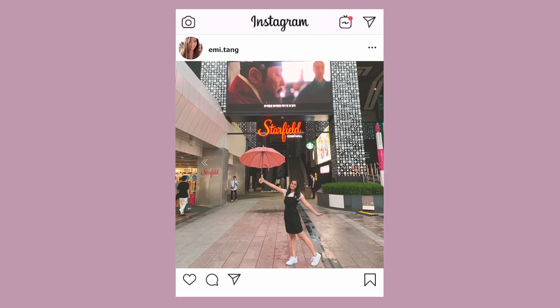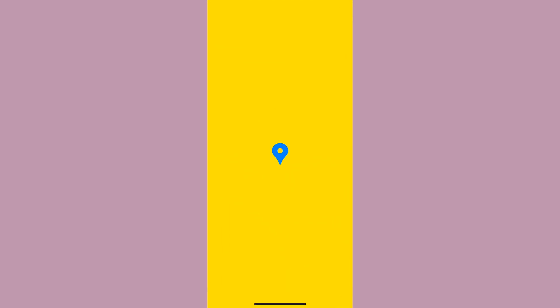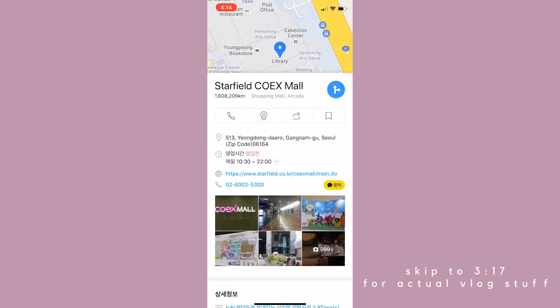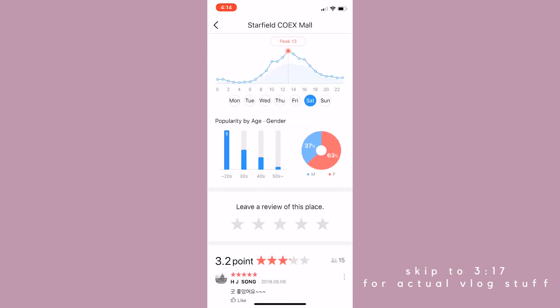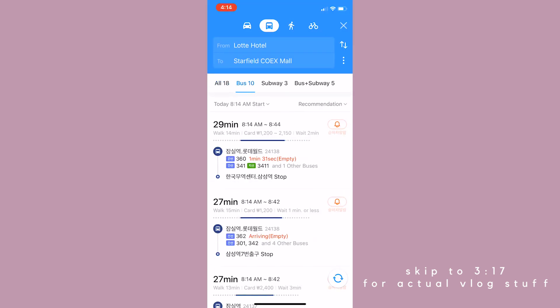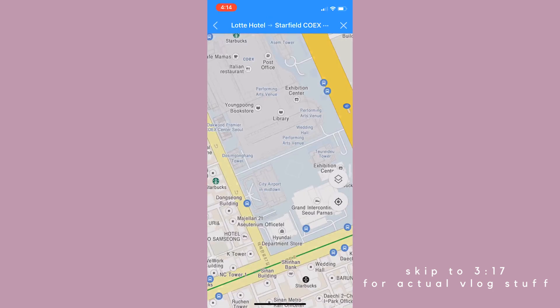Our first goal was to go to the Starfield Coex Mall, which is located in Gangnam. An app that really helped me with navigation was Kakao Map. Google Maps didn't work in Korea, but Kakao Map works the same way. All you have to do is search a location — like Google, it also shows you data like popular times, reviews, and pictures. When you hit the directions button, it gives you multiple options for how to get there. You just select a method of transportation and your preferred route, and it'll give you a play-by-play on how to get to your desired destination.